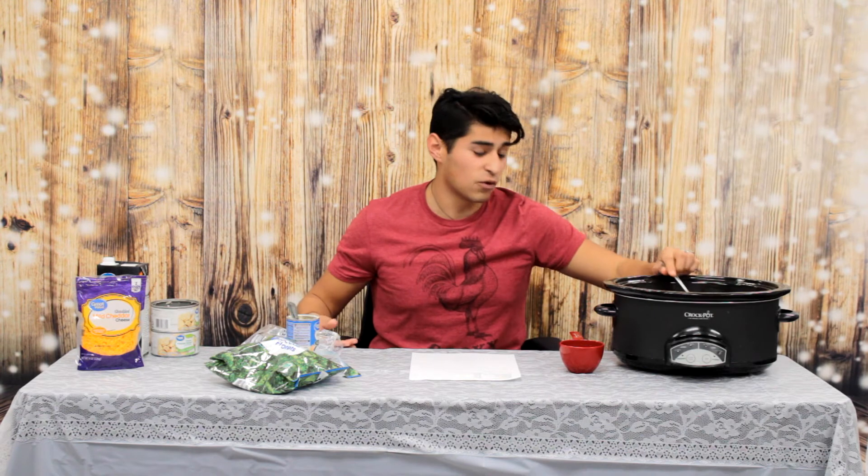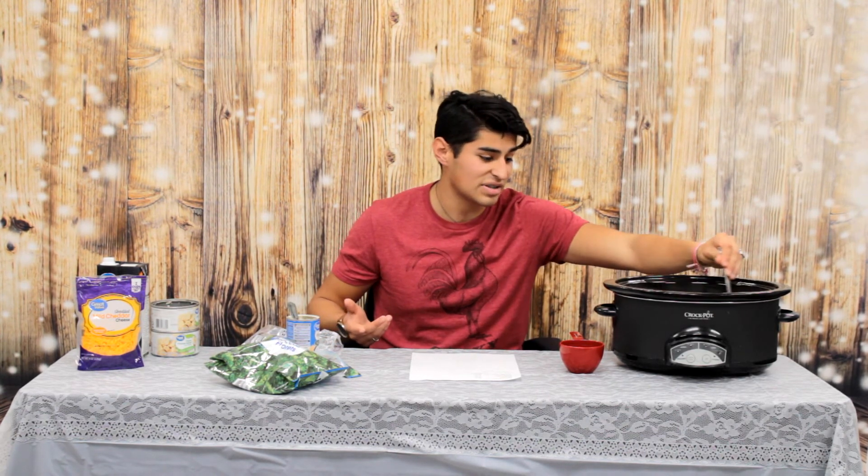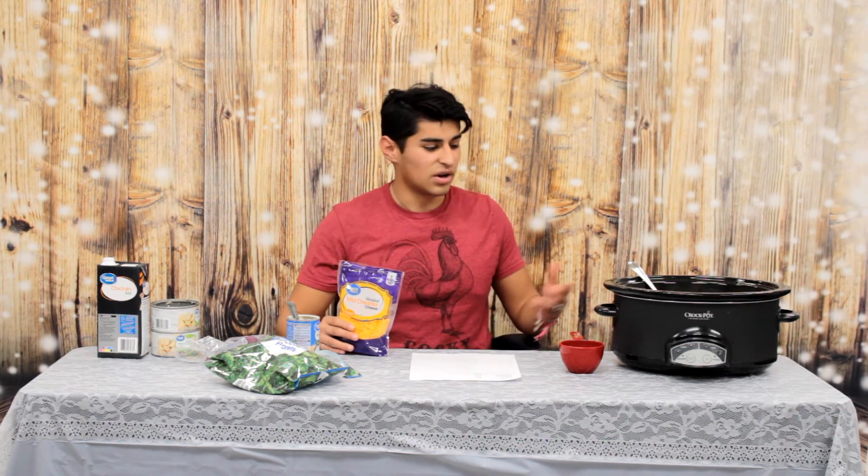Put this on four hours on high or eight hours on low depending on how you want it cooked. After a long day of school — going through all your classes, doing homework, all the tedious things — you're going to come home to a finely cooked dinner. You can also use the bacon bits to garnish your dinner, stretching out your dollar and getting your bang for the buck, since you're using the same ingredient across both breakfast and dinner.